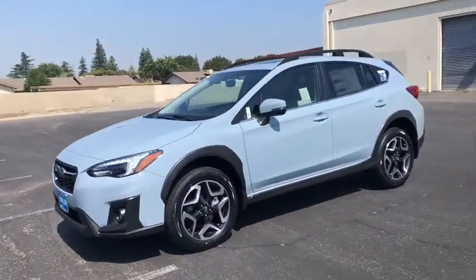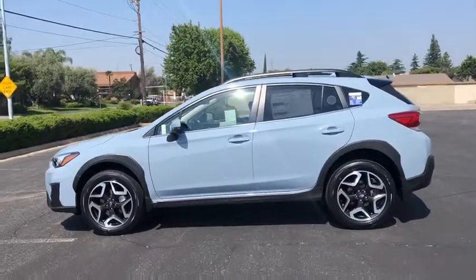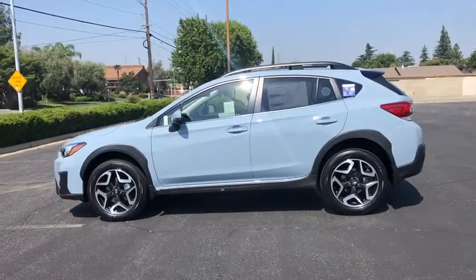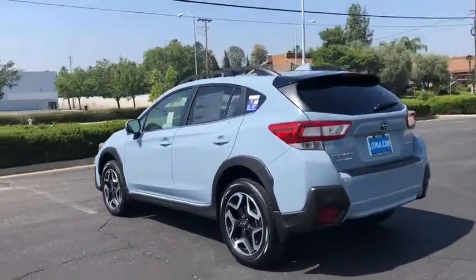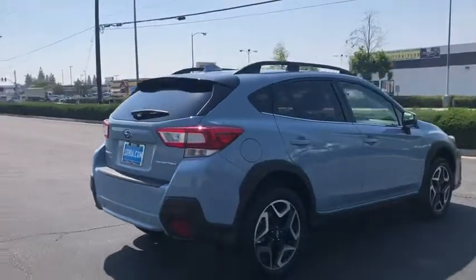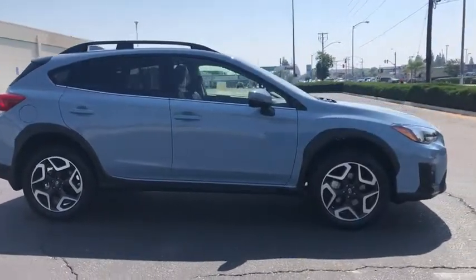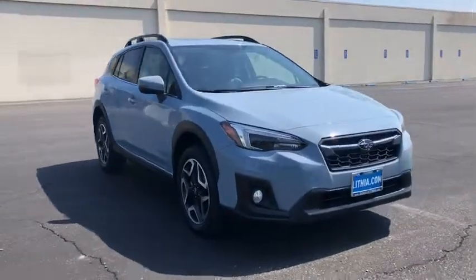2019 Subaru XV Crosstrek. This all-new four-door crossover by Subaru fills that spot for a vehicle with true outdoor capabilities which is comfortably at home driving to soccer practice too. The all-wheel drive XV Crosstrek pulls in the best parts of the award-winning Impreza and adds the details to give this crossover a bit of style among a sea of boring. And since it's a Subaru, you know the XV Crosstrek is built to last.